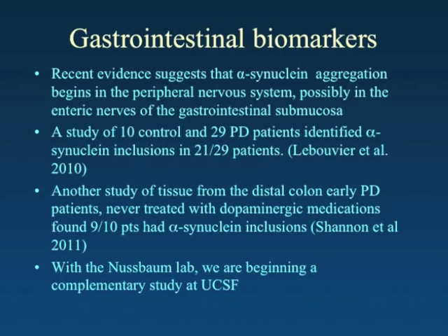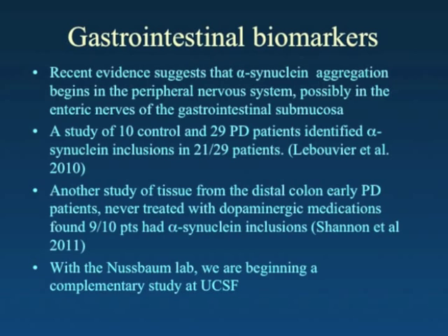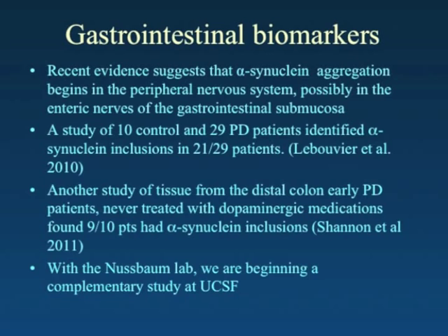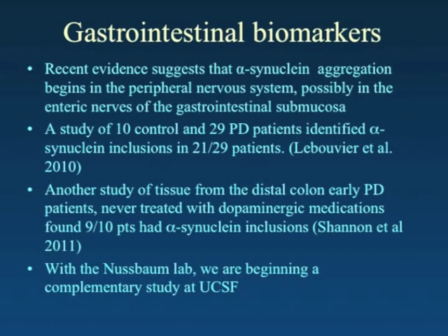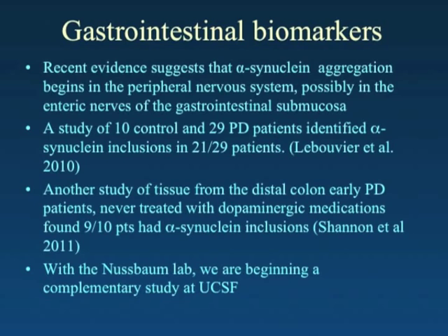One study of 10 control patients and 29 Parkinson's disease patients found evidence of alpha-synuclein inclusions in 21 of 29 patients. A more recent study looked at patients who had never been treated for Parkinson's disease and were just initially diagnosed — 9 of 10 patients had alpha-synuclein inclusions and none of the controls. This provides hope that the colon might be a way of making an early diagnosis of Parkinson's disease and getting a sense of the activity of the condition, but that remains to be proven.